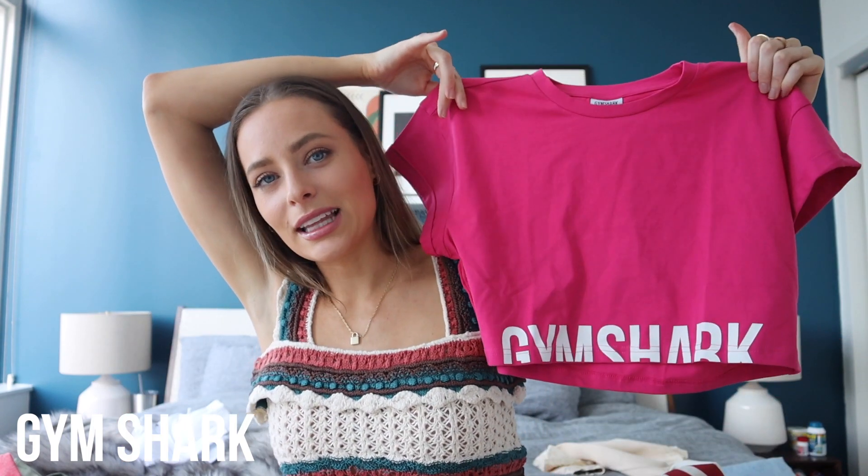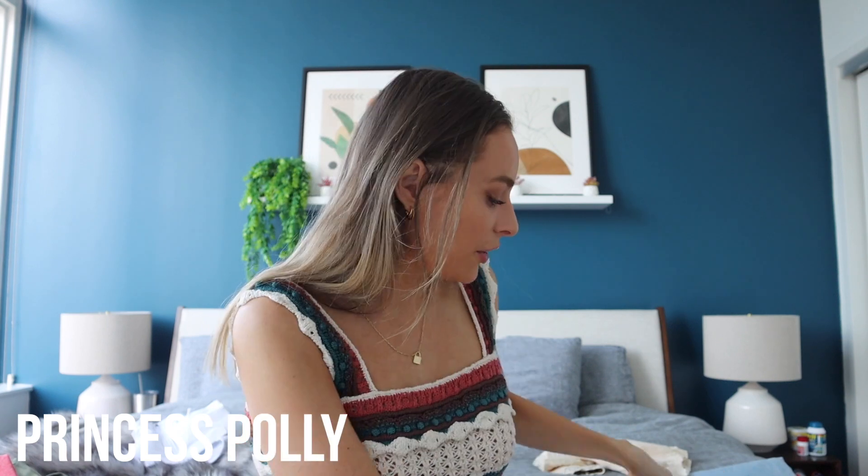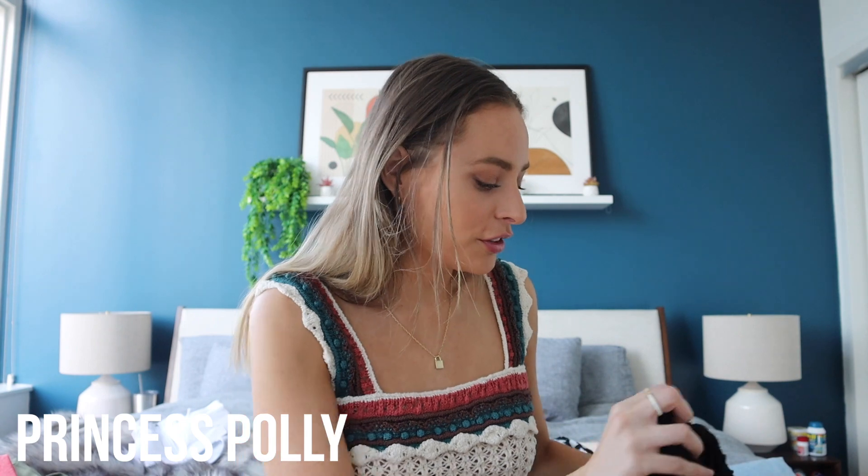Now on to Princess Polly — you guys know I love Princess Polly, they've sponsored me quite a bit. I'll link the discount code below if it still works. Their tighter tops run a little bit smaller — I'm typically a size two but I could not fit this around my waist at all. It was basically like a corset.